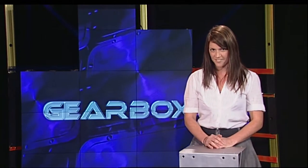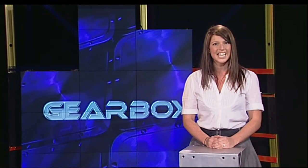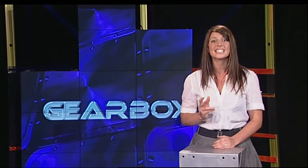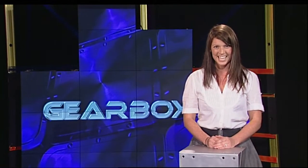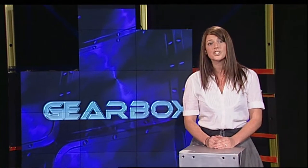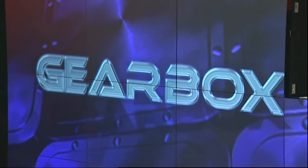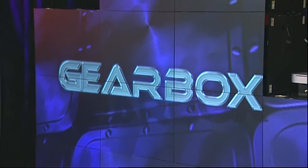Here we have the Christie Micro Tile Video Wall System. This is a rear projection system using DLP technology with an LED light source. They boast exceptional resolution, brightness and depth of colour. The modules can be scaled to any size, shape and orientation, forming a digital canvas with minimal 1mm seams.